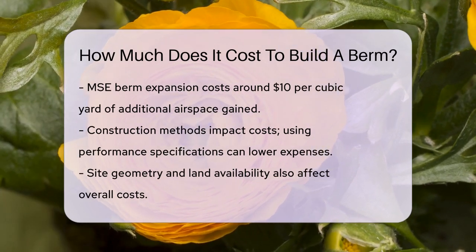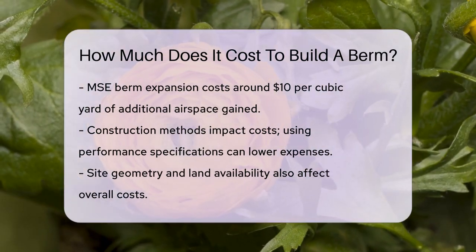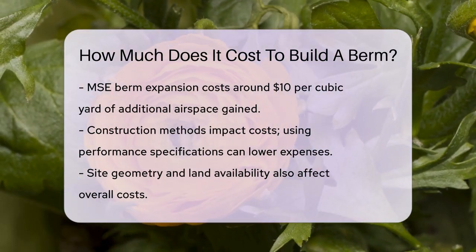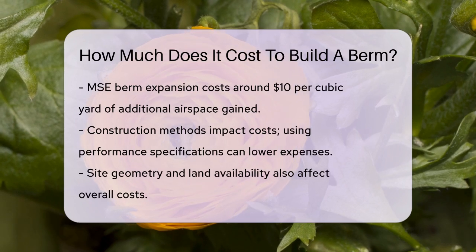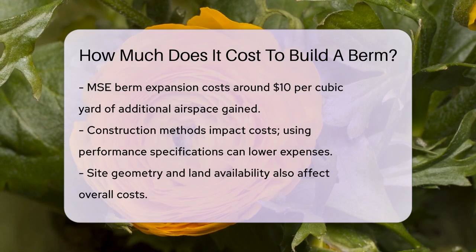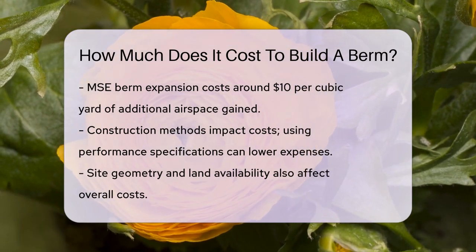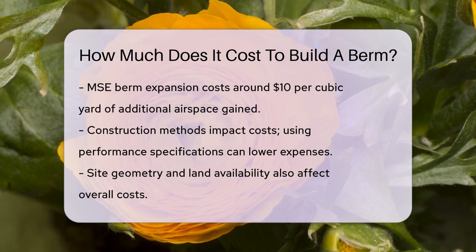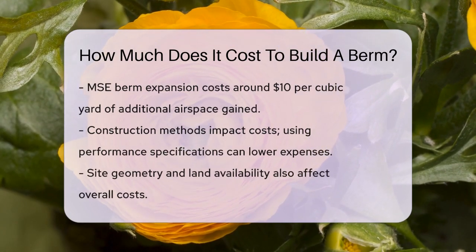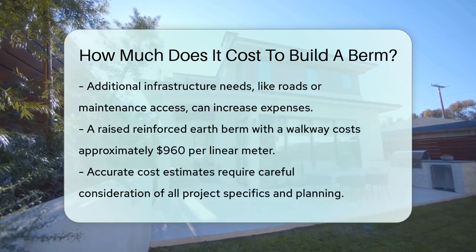This approach involves specifying the required properties of the materials rather than a specific manufacturer's product. In addition to the material and construction costs, other factors such as the site's geometry, the availability of land, and the need for additional infrastructure like roads or maintenance access can influence the overall cost. If the berm requires a larger top width for maintenance or other activities, this will add to the cost.